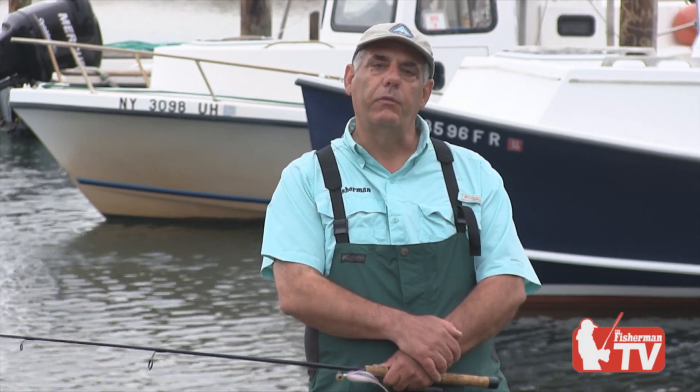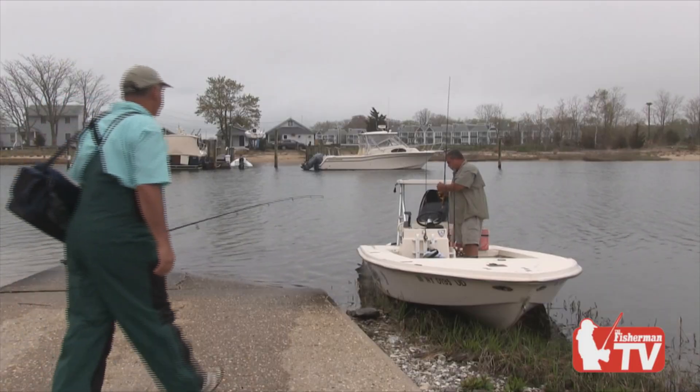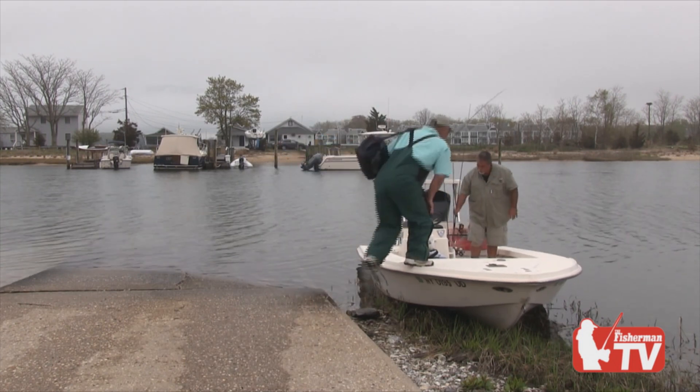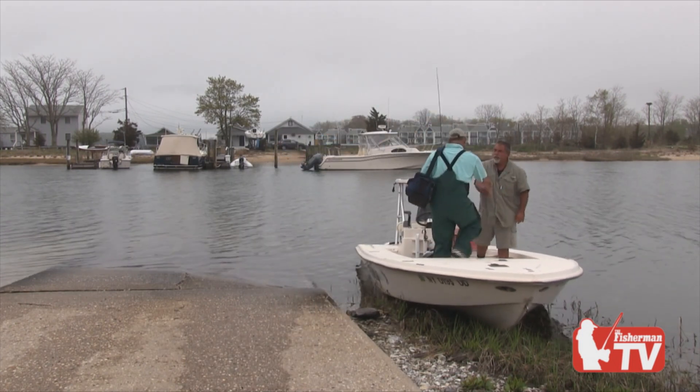Hey folks, Fred Golaferro here from the Fisherman Magazine. Today I'm going to be fishing with Captain John Padoano with Premium Charters. We're going to be fishing Peconic Bay, doing some light tackle casting for stripers, hopefully find a few fluke, maybe a weakfish or two. And John's going to be showing us a unique style of bucktailing that's going to change the way you think about bucktailing.